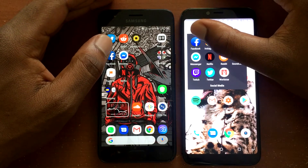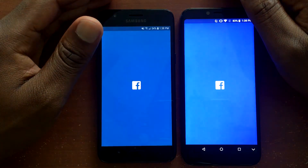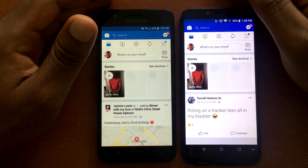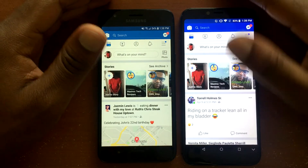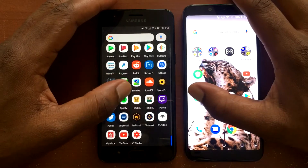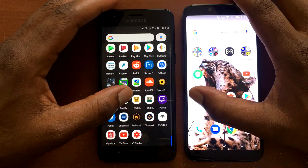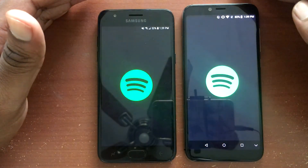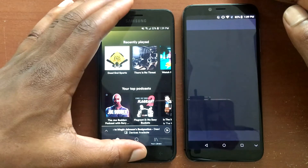Next up is Facebook — that goes to the J3 Orbit, though not bad for the Umadigi A3; it was right there. Then Spotify, and the J3 Orbit takes that one too.